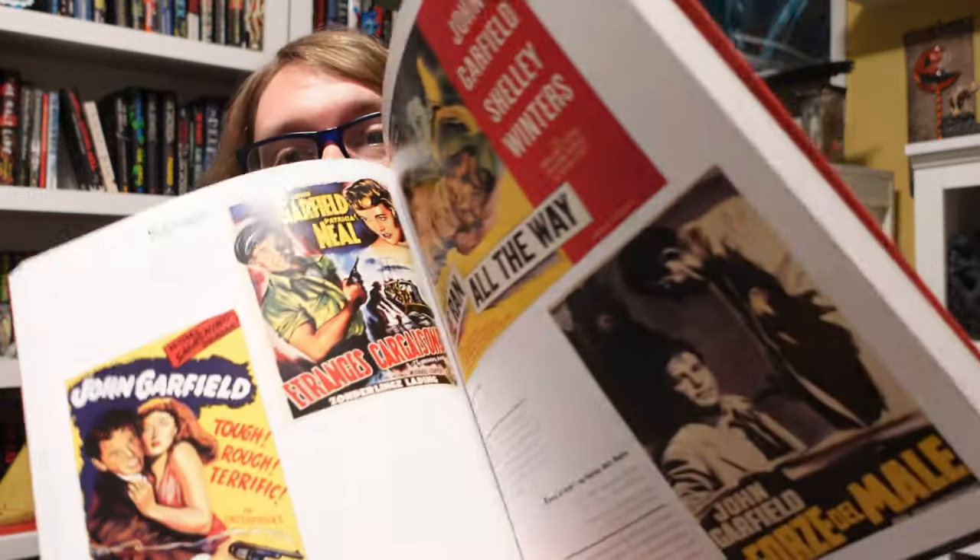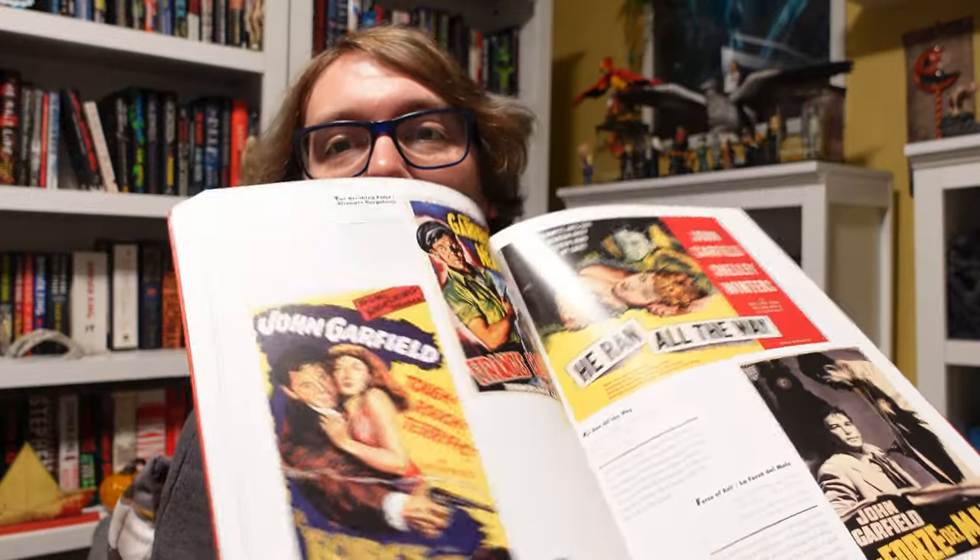So that is everything — short little book haul video. Like I said, I know it's not everyone's cup of tea. It's fine. If you're still watching this, thank you so much.